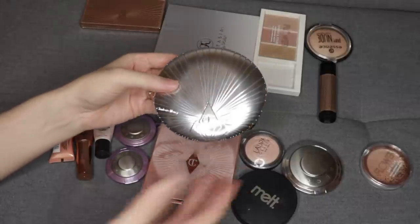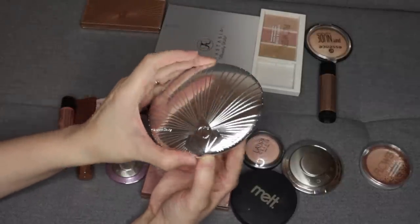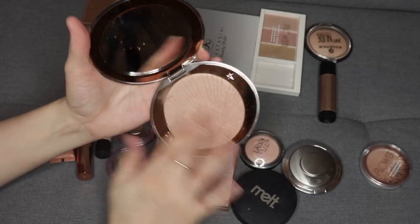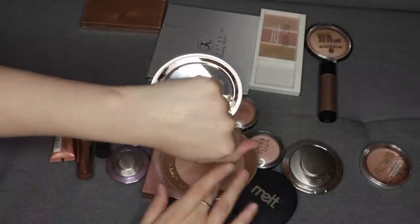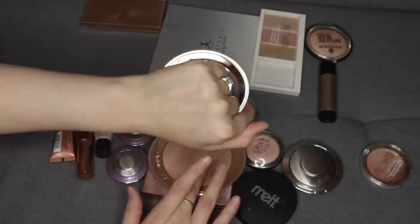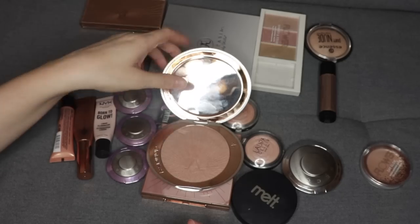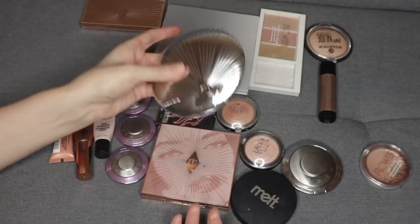Same with this Charlotte Tilbury one. This is a massive highlighter that I got in my mystery box, so I didn't purchase this at full price. It is a beautiful highlighter, but it's just a champagne-y gold color. There's really not anything super special about it, and it is kind of like a thicker formula. I have other highlighters that are more lightweight, so I'm going to pass this on while it's still very new.